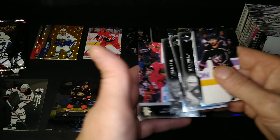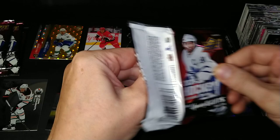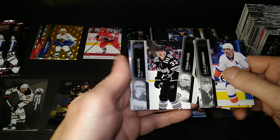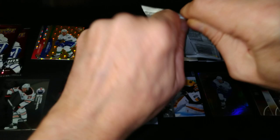And there's Sean Kuraly, Thomas Tatar, Tuukka Rask French, and Caleb Jones. Finishing this off with four packs to go — it's been treating me nicely. Cal Clutterbuck, Seth Jones, Thomas Nosek, Ryan Graves, with Cam Atkinson in a retro design, Zach Bogosian, and Blake Coleman.